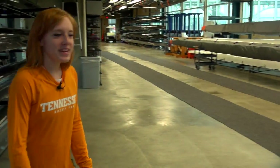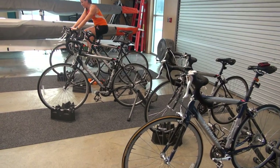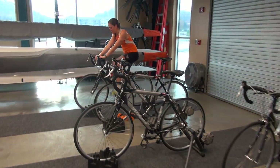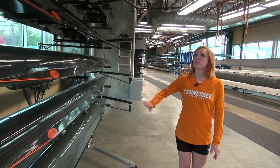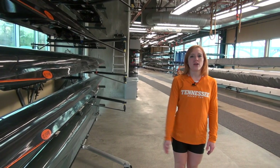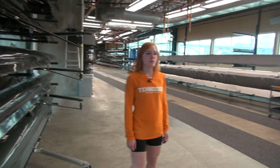So we're in our boat bay here. We've got some rows of bikes. Right as we walk in here, we've got a bunch of pairs, which is nice to have this many pairs so people can get out on the water and work on their technique in some smaller boats.